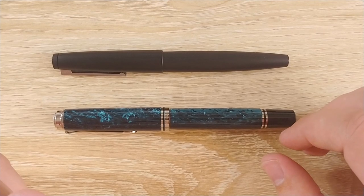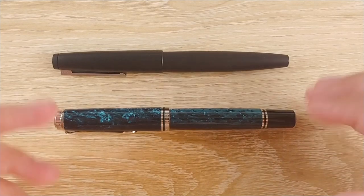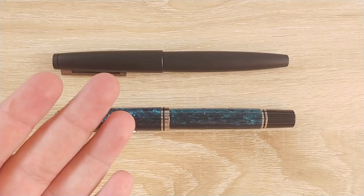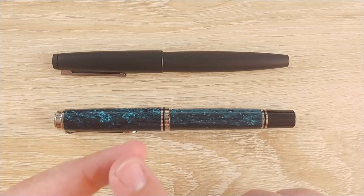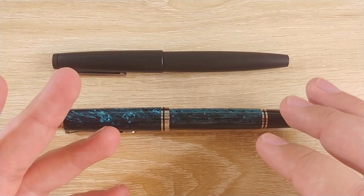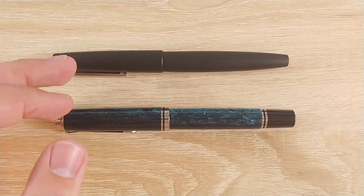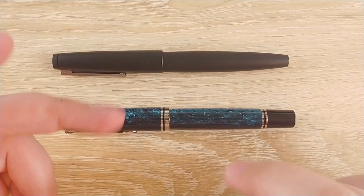Perfect example: the Pilot Iroshizuku inks have dropped down by about $10 or $15 a bottle. Why? Because they figured out a way to mass produce the bottles. They finally met the quantity needed to mass produce those glass bottles instead of making them by hand. Do you notice any difference? Probably not. But they certainly did - they had to pay for that handmade glass bottle every single time, and it costs a lot of money. So people thought they were just dropping the price, but no, they cut costs on their end. It's just little things you don't see that add up quickly, especially when you buy quote-unquote luxury stuff.